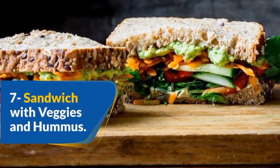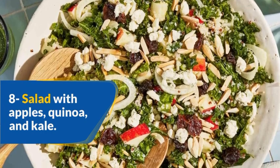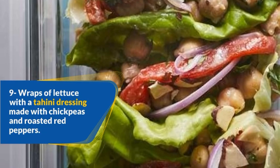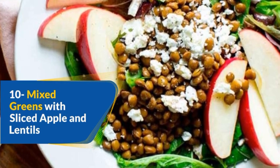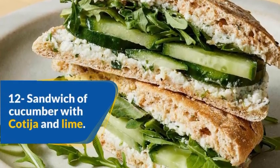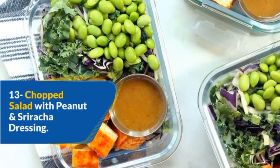7. Sandwich with veggies and hummus. 8. Salad with apples, quinoa, and kale. 9. Wraps of lettuce with a tahini dressing made with chickpeas and roasted red peppers. 10. Mixed greens with sliced apple and lentils. 11. English muffin sandwich with egg salad. 12. Sandwich of cucumber with cotija and lime. 13. Chopped salad with peanut and sriracha dressing.